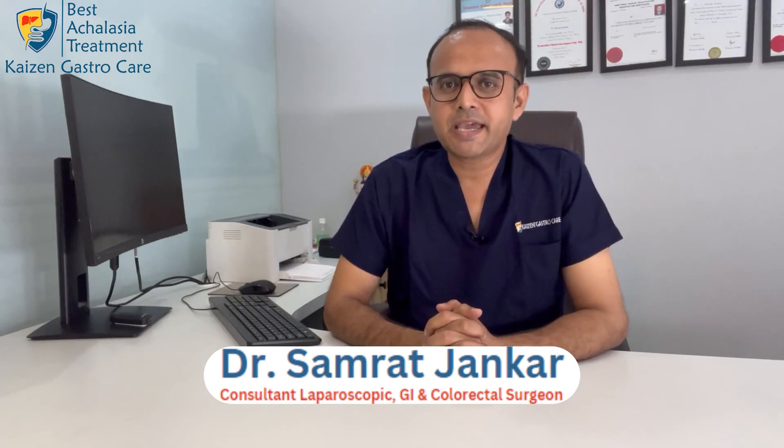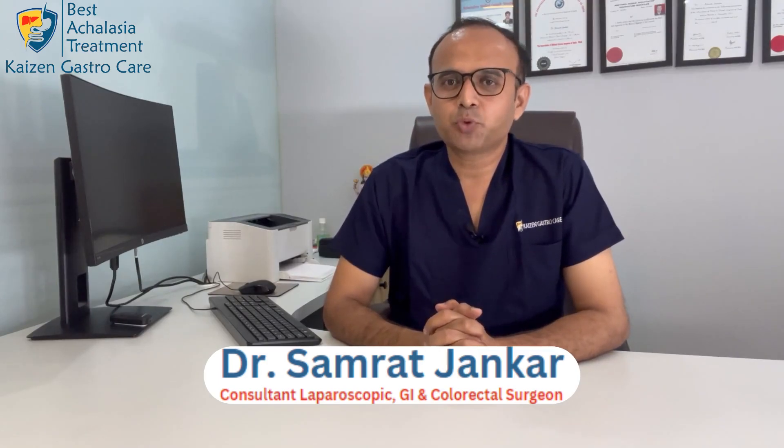Hello friends, myself Dr. Samrat Jankar, advanced laparoscopic colorectal and GI surgeon at Kaizen Gastro Care, Pune. In this video we will see different treatment modalities for achalasia cardia.